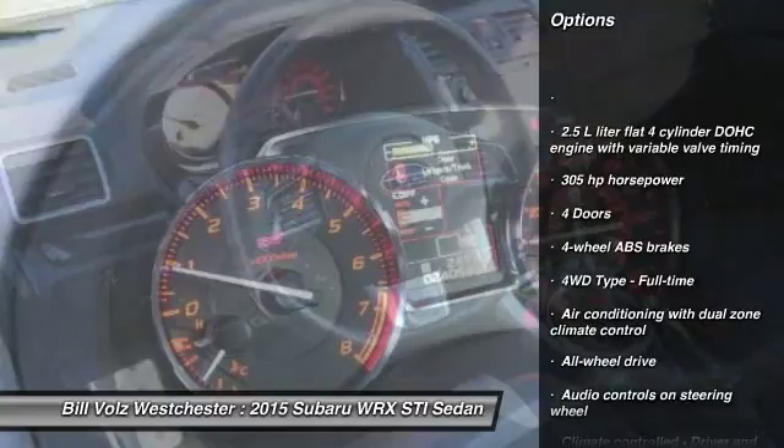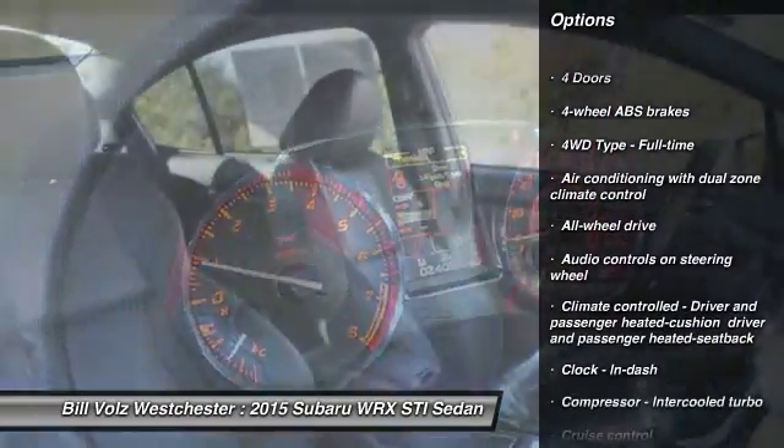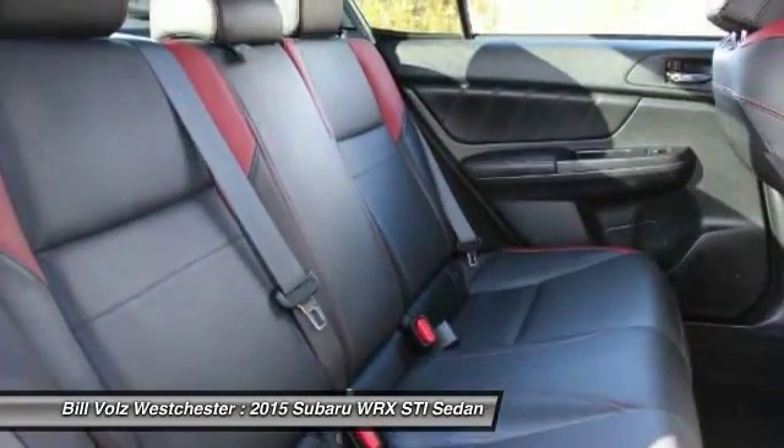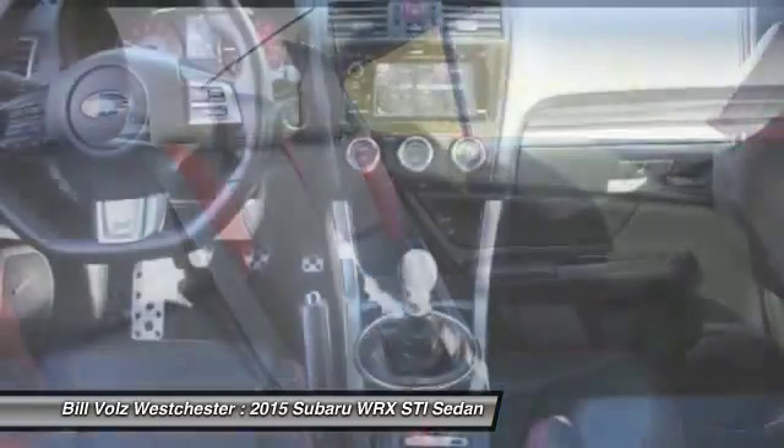All-wheel drive, cruise control, heated driver's seat, fog lamps, power windows, trip computer, remote power door locks, daytime running lights.